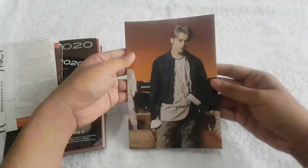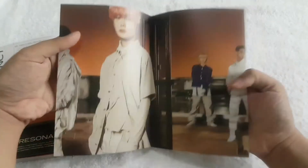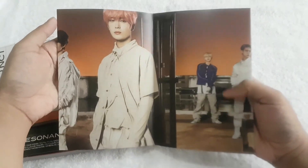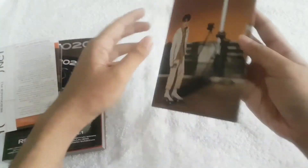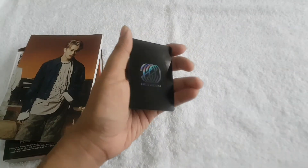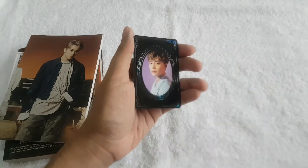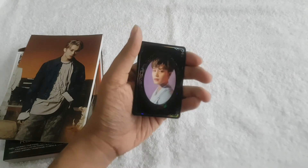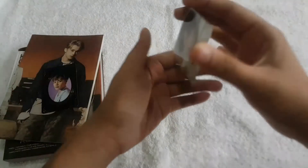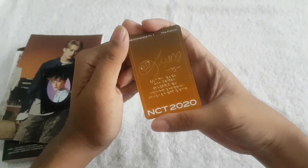Then for the folded poster — again random, one out of three designs. So that's the folded poster. Then for the yearbook card, here's the card that I got — I got Taeil. And for the photo card I got Jisang. Then here's the back.